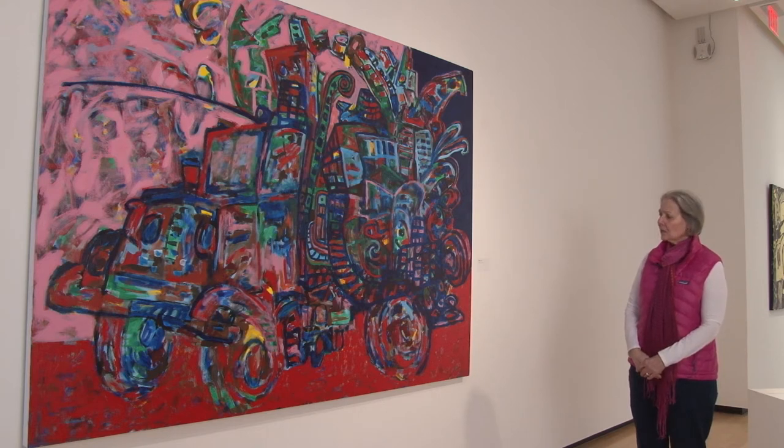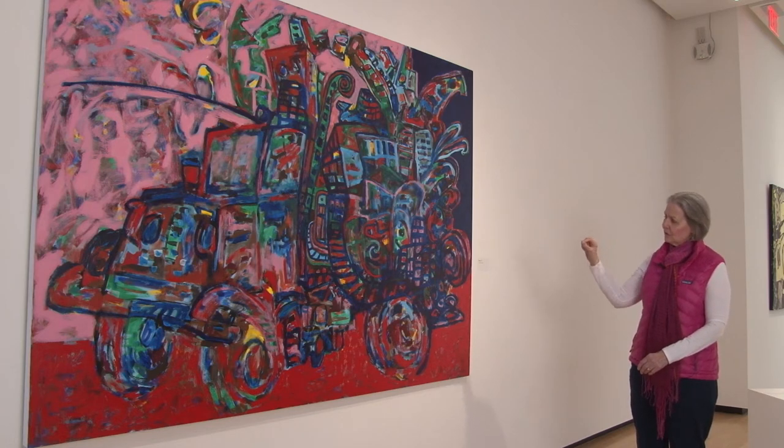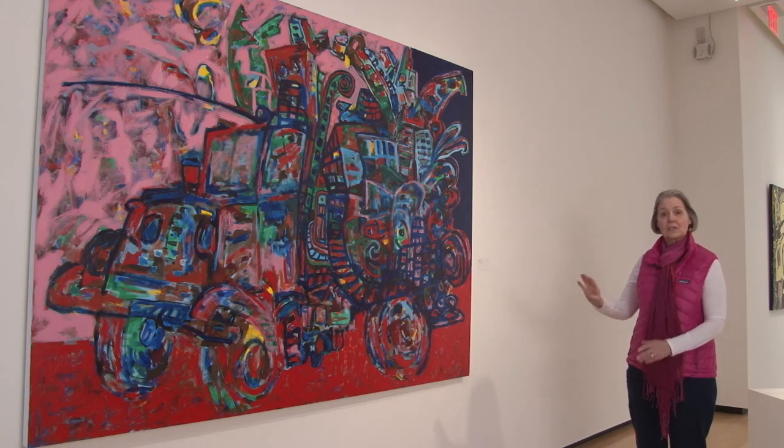You also see heavy contour lines or outlines that children use. They draw kind of crude, simple lines and then they fill in. And so this has a very playful childlike quality to it.